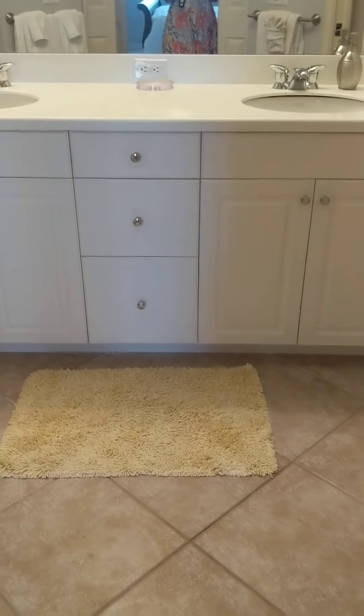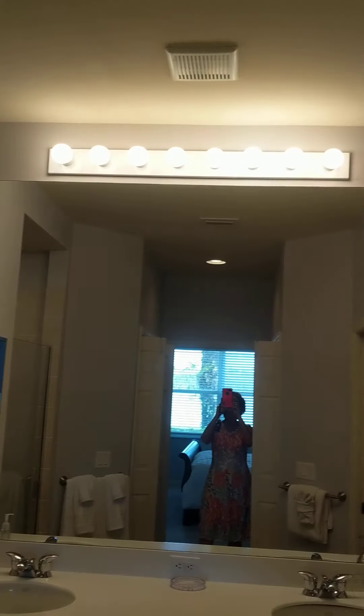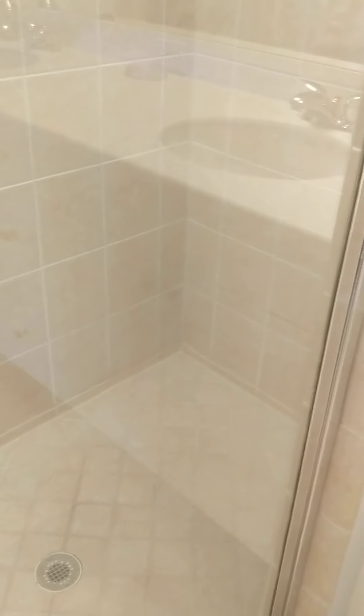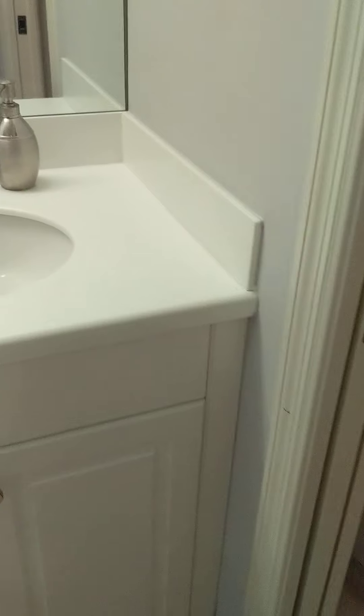Then we have the master bathroom — two sinks, a nice decent size shower, bigger than most, and your toilet. It looks very well taken care of.